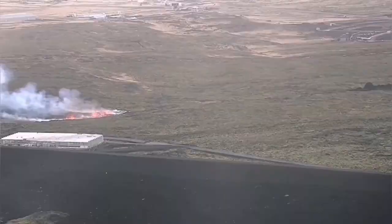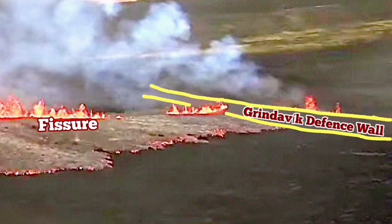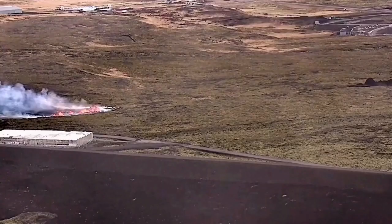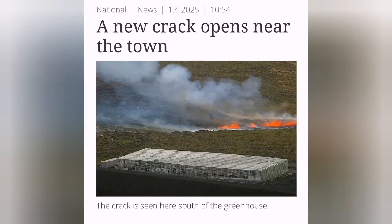This is almost in line with the previous eruption in January 2024, when another fissure opened up within the wall and burned a few houses there. We can see the new fissure going inside the defense wall. This is the greenhouse to the left, and this is the line connecting the new with the old fissure. This is the aerial photo by the Icelandic Meteorological Office.